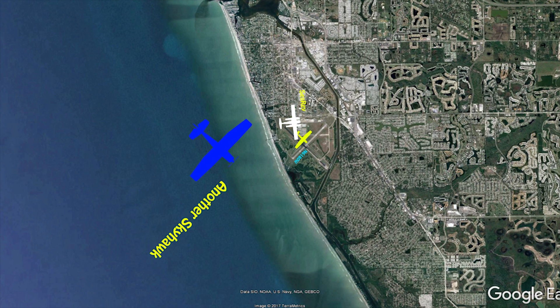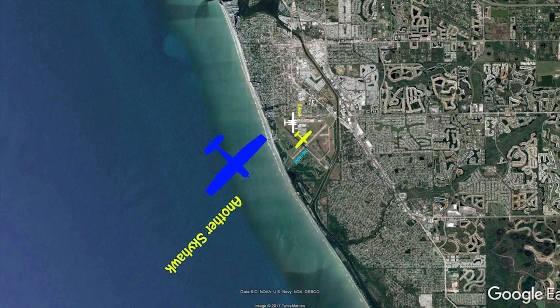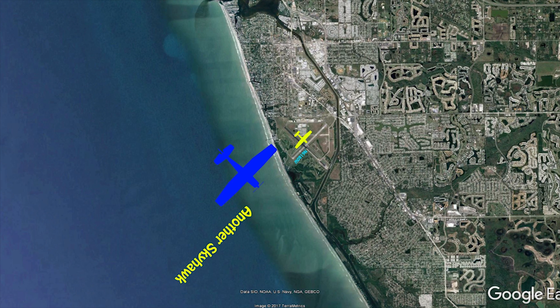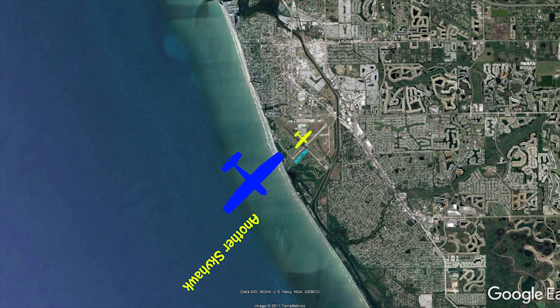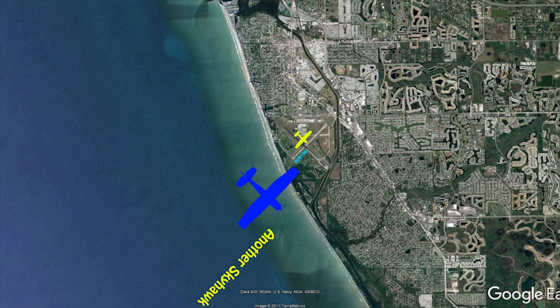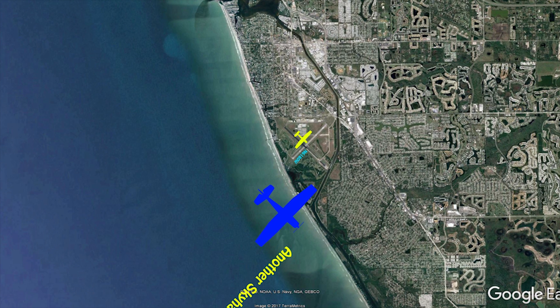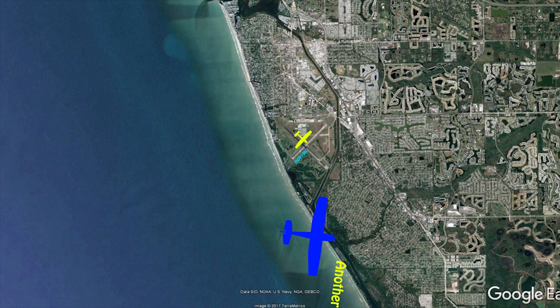C-Ray is clear of 31. Cessna 172 left turn crosswind, runway 31. Cessna 172 making a left turn base on runway 31.